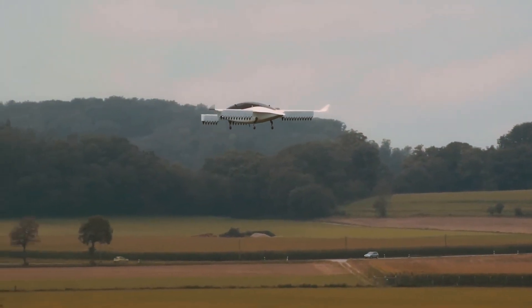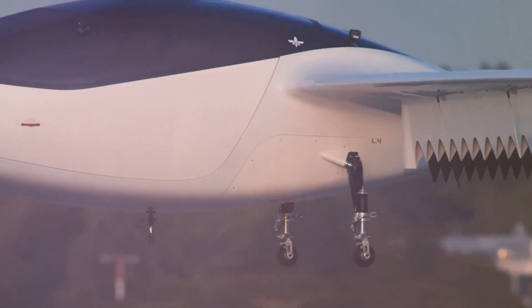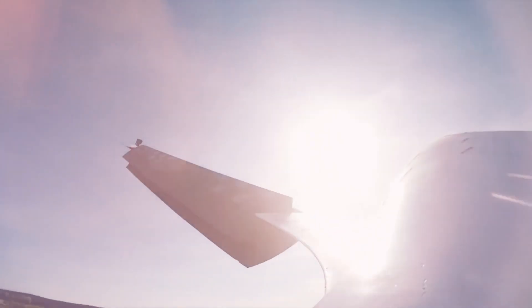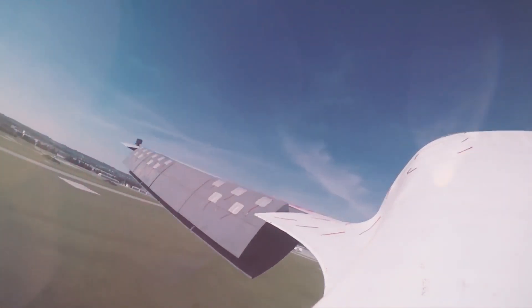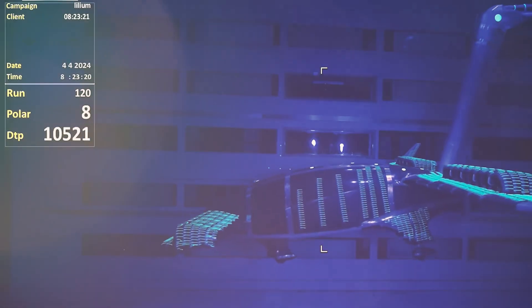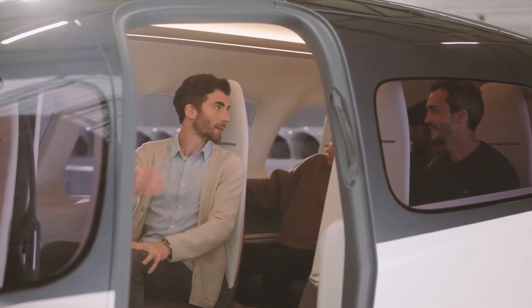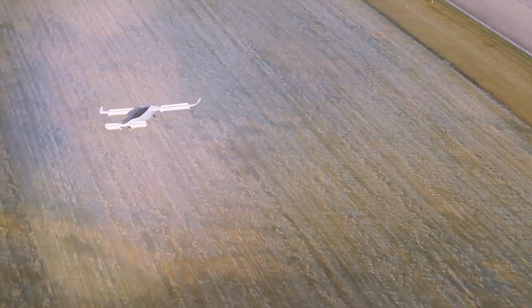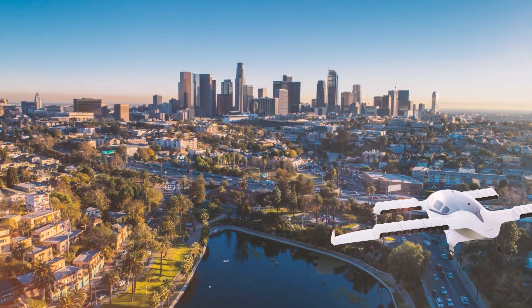Get excited. Flying cars are on the way. Sounds like a dream, right? Well, that dream is about to become a reality. Today, we're chatting about some seriously cool advancements in eVTOL tech that are about to change how we get around. Imagine quiet rides, eco-friendly designs, and zipping through the city like it's a breeze.